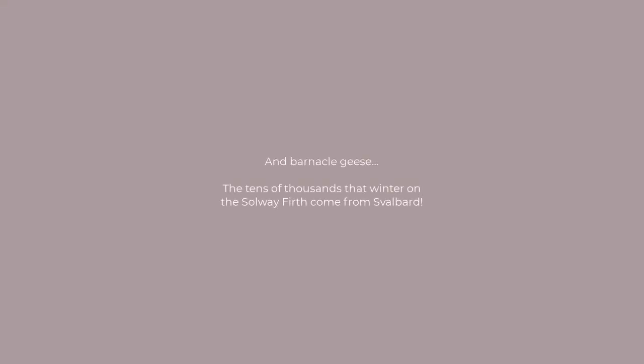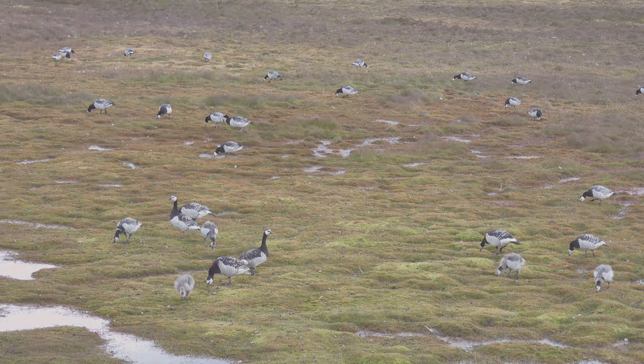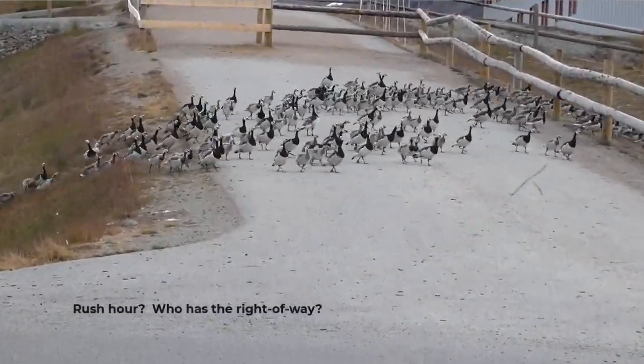The other thing you might find when you're walking around town are geese. In the summer, you might also see the next generation munching away at the tundra. And when they decide the grass is greener on the other side of the road, well, traffic stops.